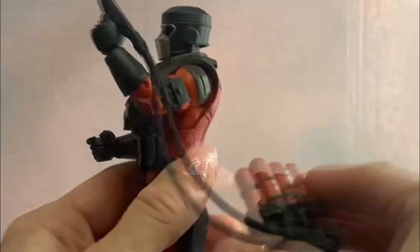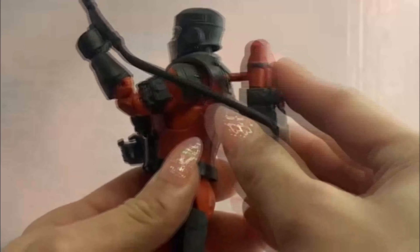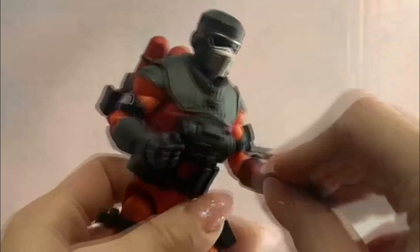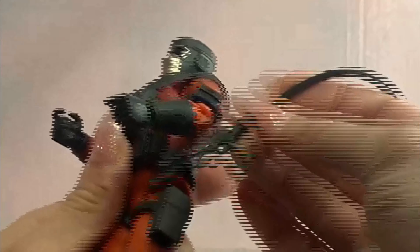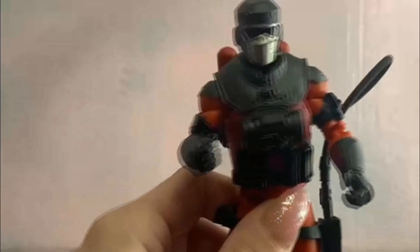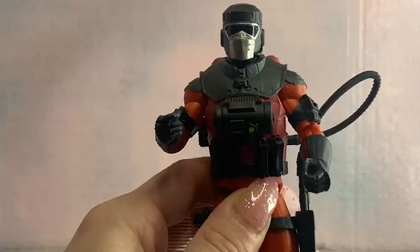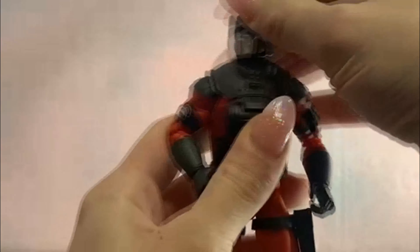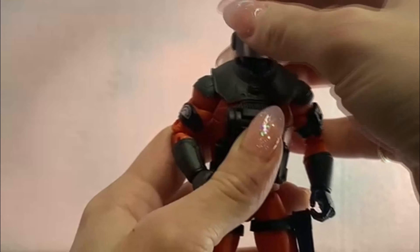Then we've got his flamethrower — the backpack came off, there's some detail and paint on it with a 'warning, don't shoot' label probably. This is attached to a hose; the hose attaches to here. I don't want to take it apart again because it was kind of hard to get together, but it is three separate pieces. It ports into his back and the gun comes out of his hand. You can holster it when you don't want him holding it. That's all the accessories — a lot of accessories for Hasbro.